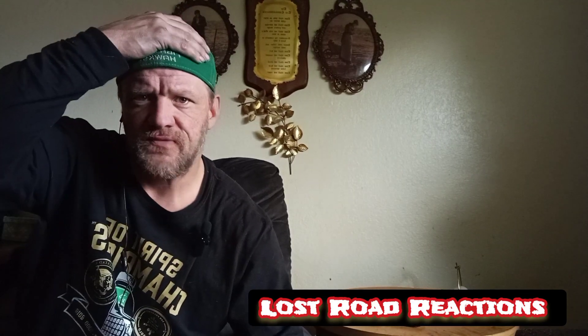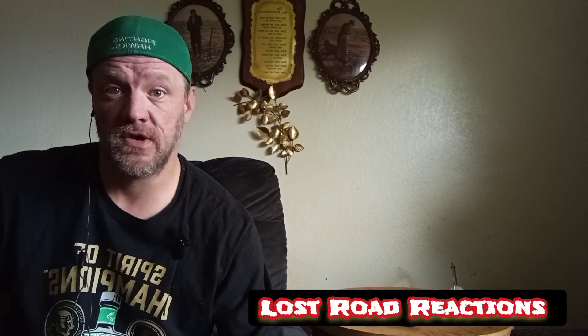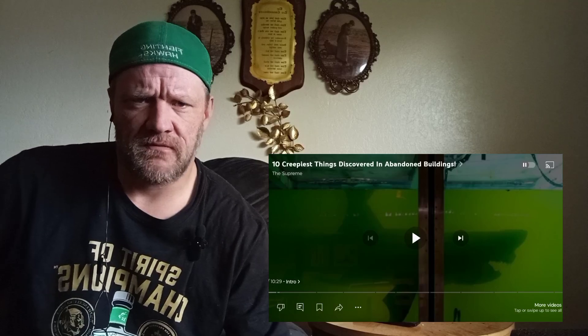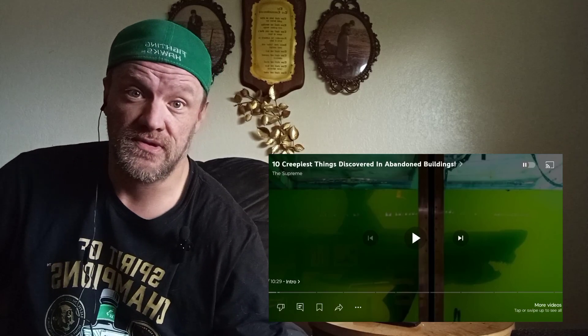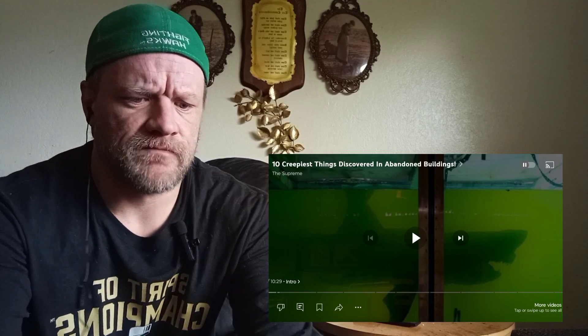What's up guys, Chat here, Lost Road Reactions. It's been a while since I've done a video - over a year. So we're going to go ahead and get into some new stuff. Let's check out this '10 Creepiest Things in Abandoned Buildings' video. Y'all ready? Let's go!